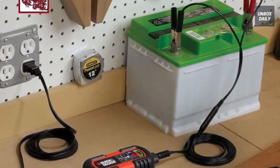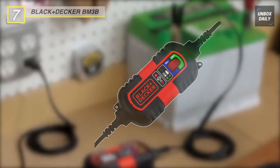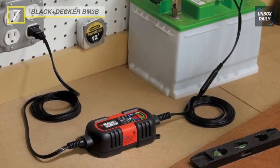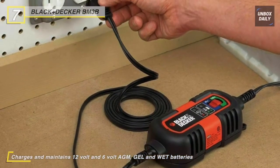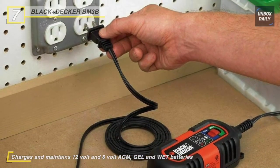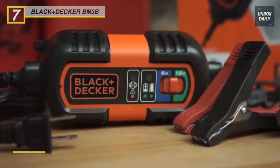Starting off the list with the Black & Decker BM3B. If affordability is what you're looking for, this Black & Decker unit will satisfy your budget. It's light on the wallet, but also comes with a few unique features and safety nets. It's small and portable, so it will easily fit in your parking spot. It can only charge at a rate of 1.5 amps.